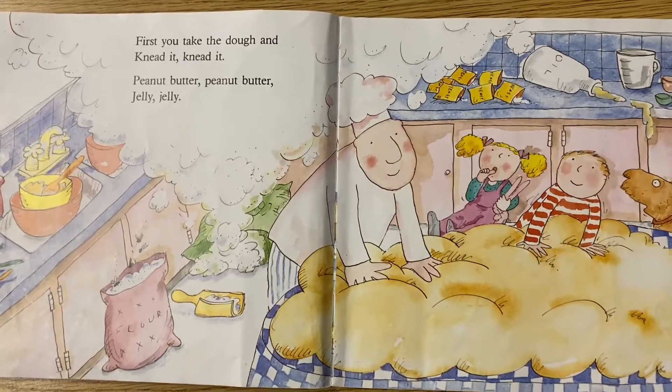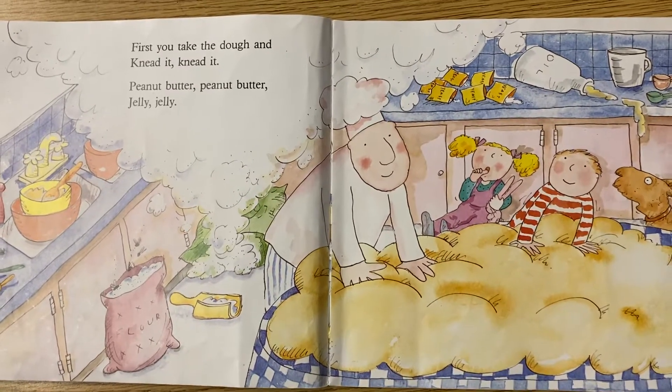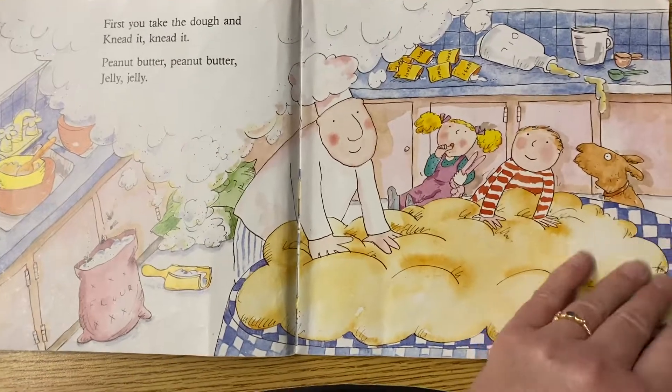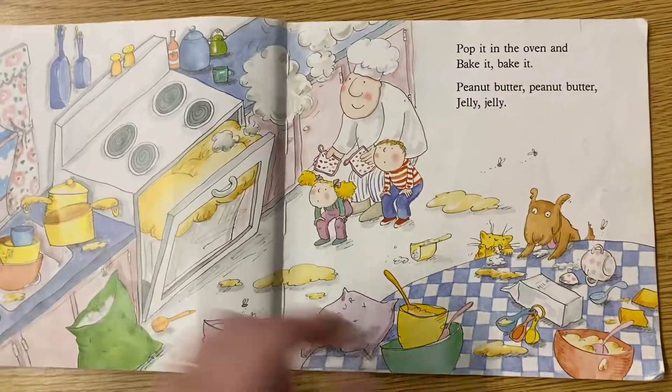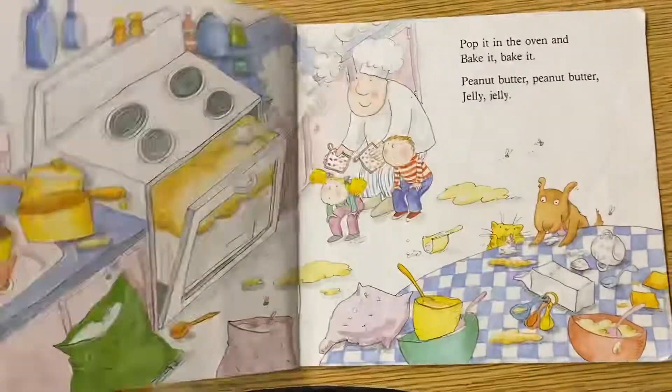First you take the dough and knead it, knead it. Peanut butter, peanut butter, jelly, jelly. What do you think they're going to make? Pop. Oops. Yep, that's right.